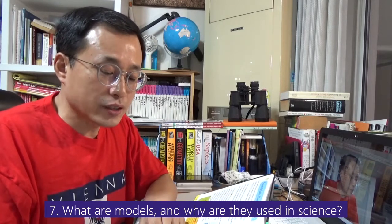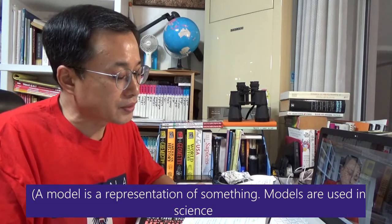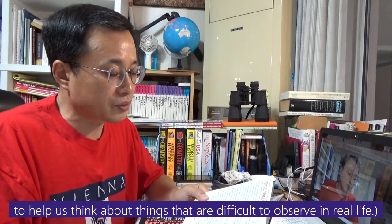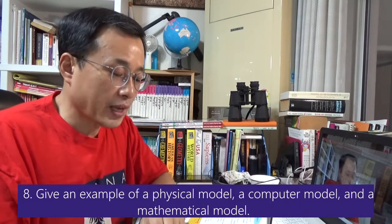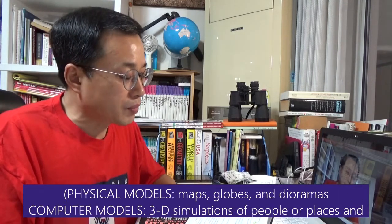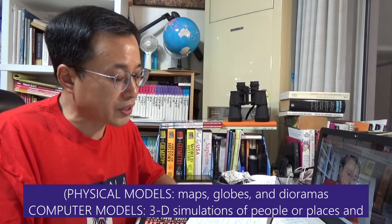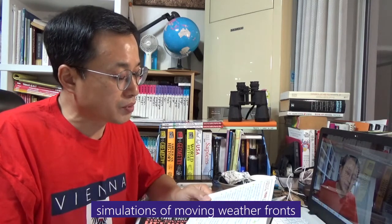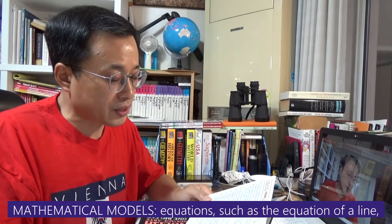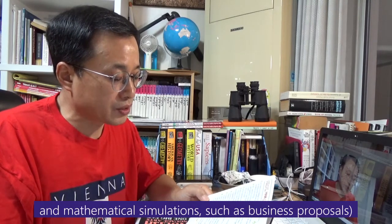Question 7: What are models and why are they used in science? A model is a representation of something. Models are used in science to help us think about things that are difficult to observe in real life. Question 8: Give an example of a physical model, a computer model, and a mathematical model. Physical models: maps, globes, and dioramas. Computer models: 3D simulations of people or places, and simulations of moving weather patterns. Mathematical models: equations such as the equation of a line, and mathematical simulations such as business proposals.